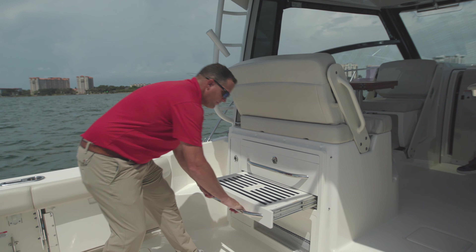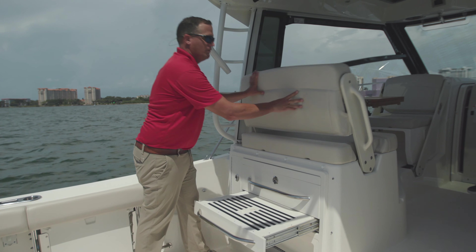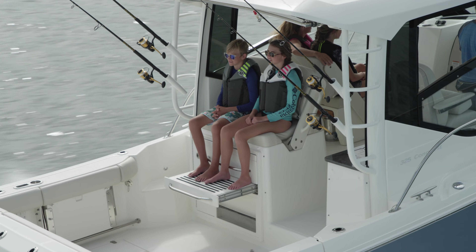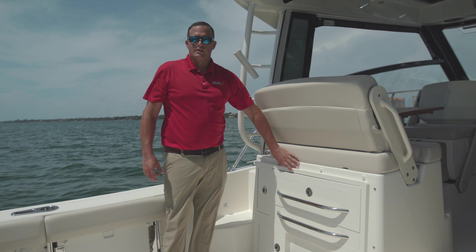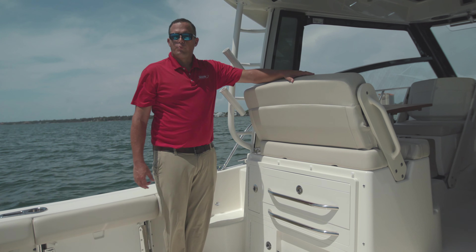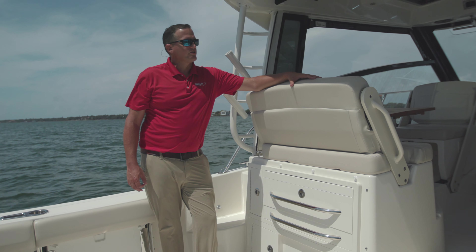Below the summer kitchen, we've got an integrated foot rest for the port side helm deck reversible seat. Additionally, behind this unit — you can't see it — but we've got Seakeeper gyro stabilization optioned on this boat. We've seen upwards of 90% plus roll reduction out of that unit.